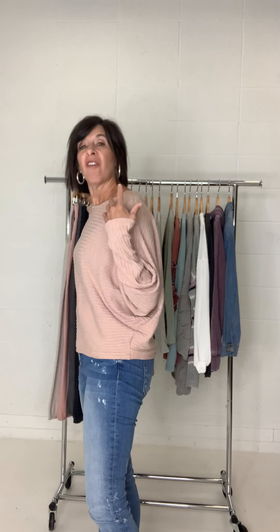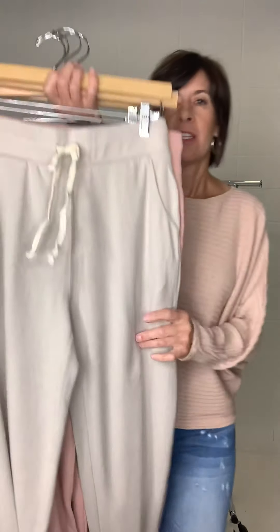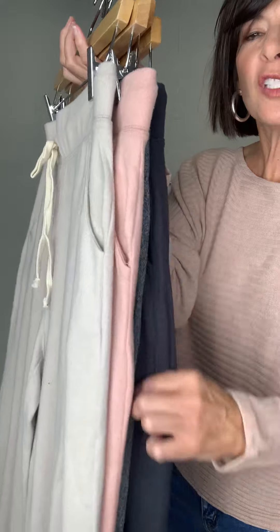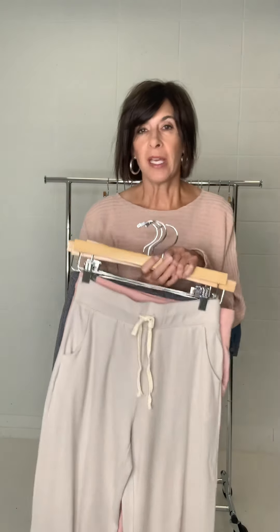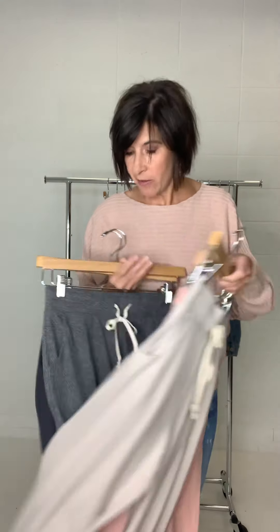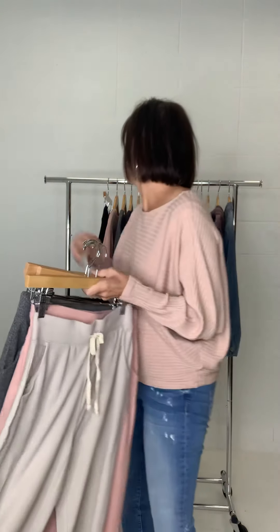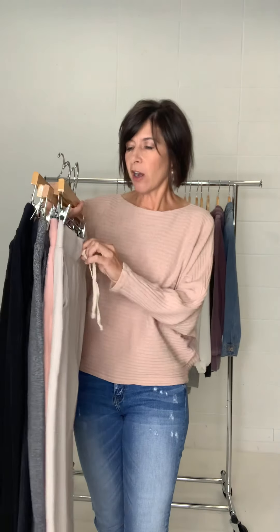The first thing we have are these amazing jogger pants. They're extremely soft, you guys. They come in several colors: moth gray, mauve, heather gray, charcoal, and of course black — everyone has to have black. These are awesome.